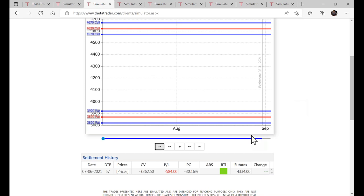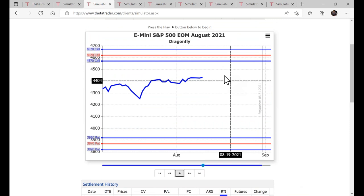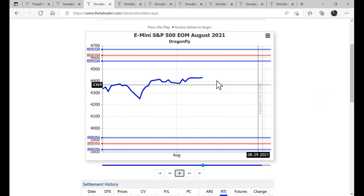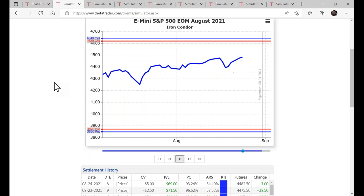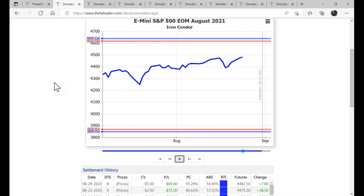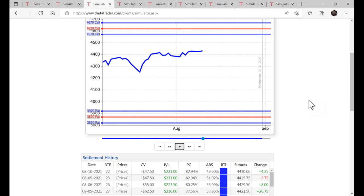Now compare that to the dragonfly for the same period. The RTI turned blue on August 4th with 28 days remaining — this trade matured and you were able to take profits much earlier compared to the condor. That's simply because of the different trade structure — you own this call and put as well in the dragonfly. The condor required waiting until August 20, while the dragonfly closed out profitably on August 4th — about two weeks earlier.